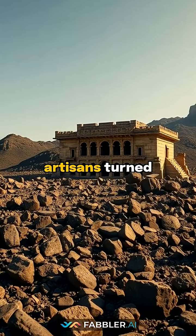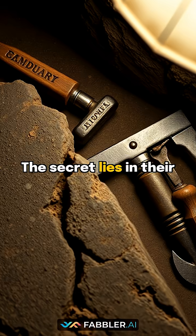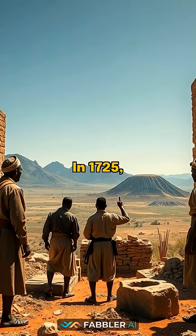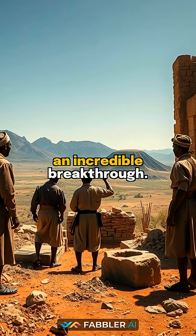Did you know that ancient African artisans turned volcanic chaos into architectural masterpieces? The secret lies in their revolutionary stone-cutting techniques. In 1725, skilled craftsmen in the East African Rift Valley made an incredible breakthrough.